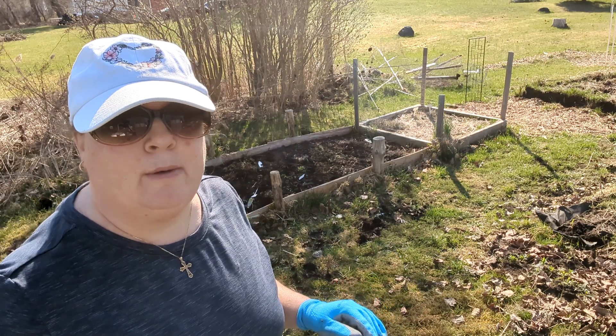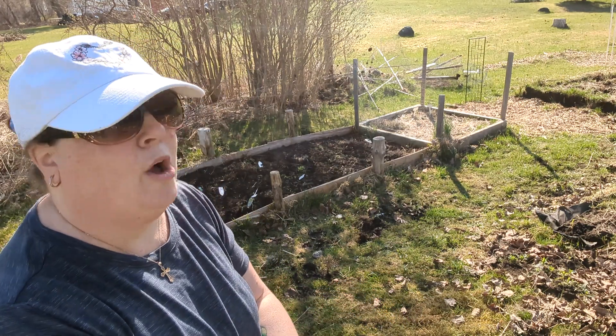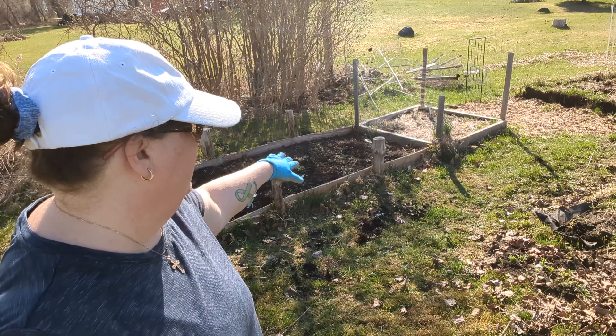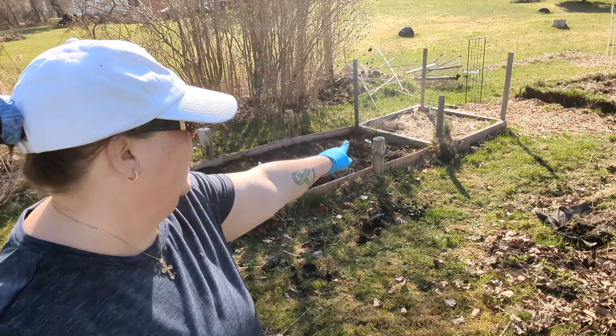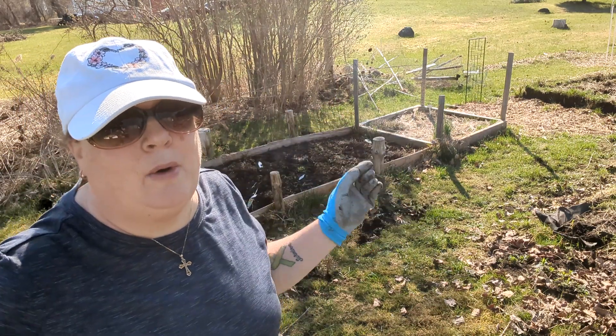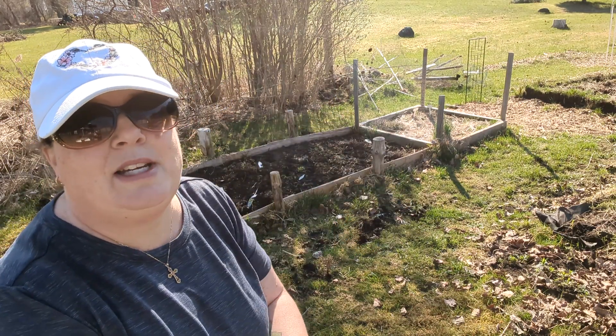I'm still going to plant a lot of my herbs in my stacker pots — all the ones I have growing in the house right now. But my first herb garden with the chives, the oregano, and the thyme are all coming back, so I really, really don't want to dig them up.